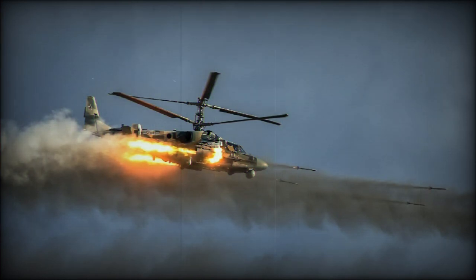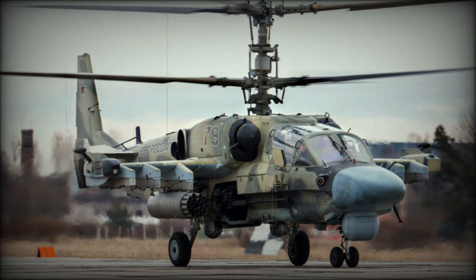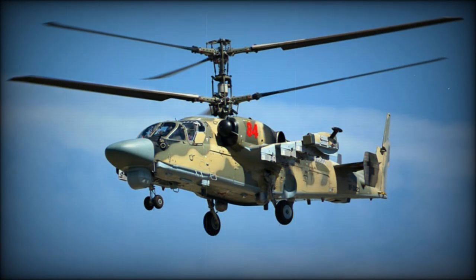This Russian attack helicopter is also offered for export customers. In 2017 a naval version, the Ka-52K, was exported to Egypt. Egypt ordered a total of 46 helicopters; by 2021, 30 of them were delivered. Algeria reportedly ordered 12 of these helicopters, with deliveries planned to begin in 2019.